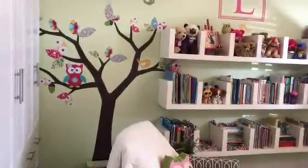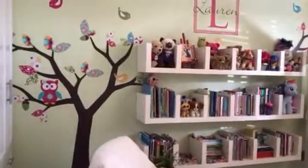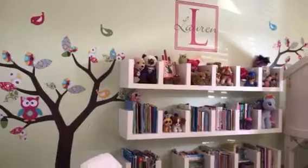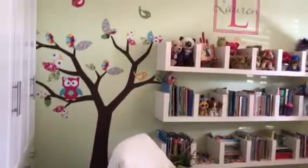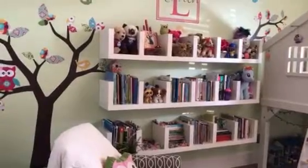Let me show you — this is the back wall, isn't it cute? We ordered this tree online; it's a decal that just sticks to the wall. And of course we have those IKEA shelves with all her little stuff on it.